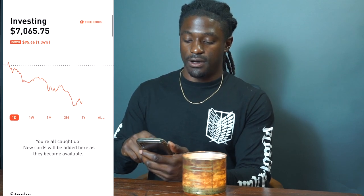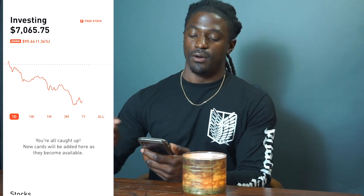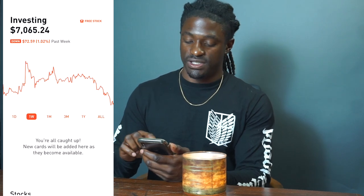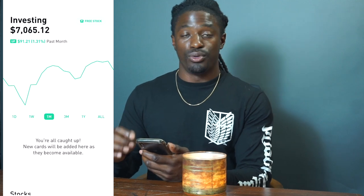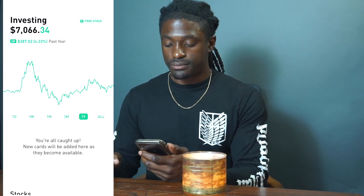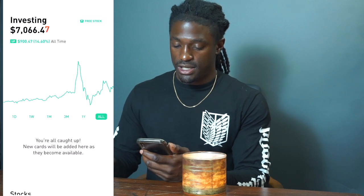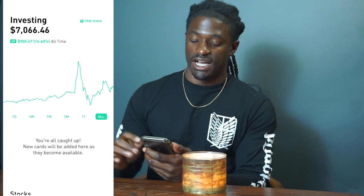Looking at my portfolio: on the one day I'm down $95, around 1.34%. On the week I'm down $72, about 1%. But on the month I'm actually up $91, 1.3%. On three months I'm up $79, 1.14%. On the year I'm up 4%, almost $300, and overall over the last couple years I'm up 14%, over $900.